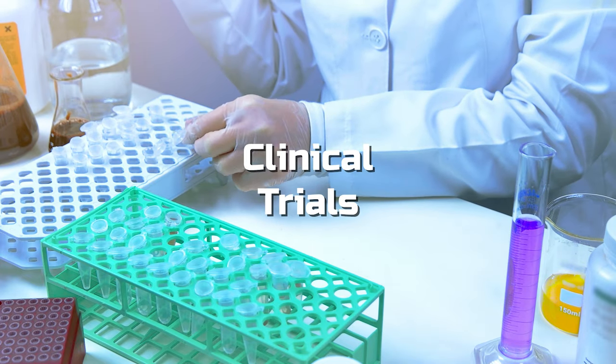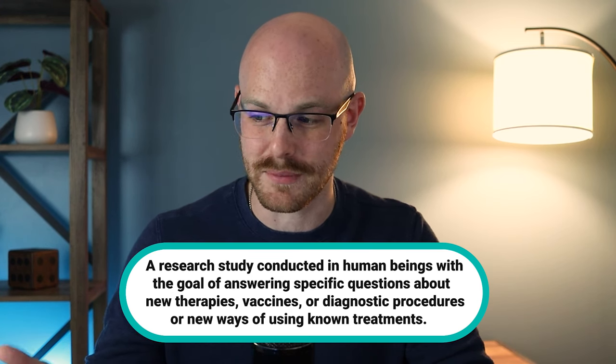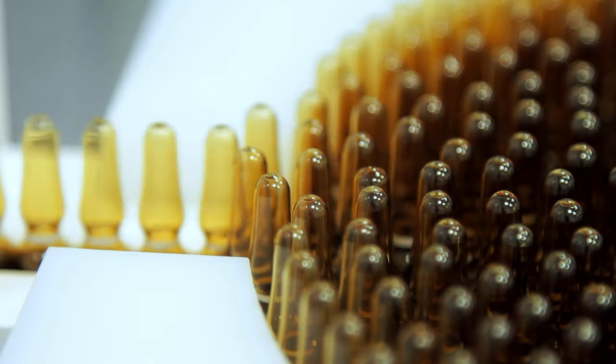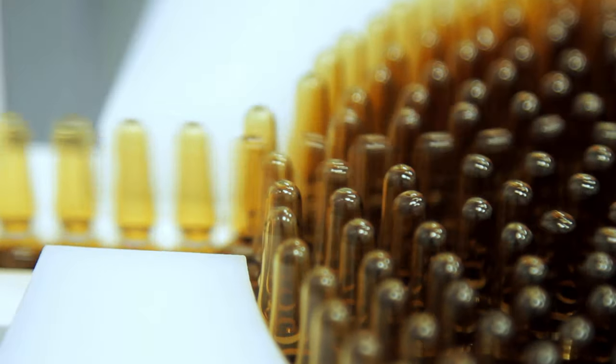Number four is clinical trials. A clinical trial is a research study conducted in human beings with the goal of answering specific questions about new therapies, vaccines, or diagnostic procedures, or new ways of using known treatments. Clinical trials are used to determine whether a new drug or treatment is actually safe and effective for a patient to take. There are hundreds of data points that these pharmaceutical companies are actually tracking and weighing against each other to determine the efficacy of these drugs. That is extremely important because people from all around the world have seen these drugs for years, so you want to make sure that the data you are collecting is both valid and accurate.